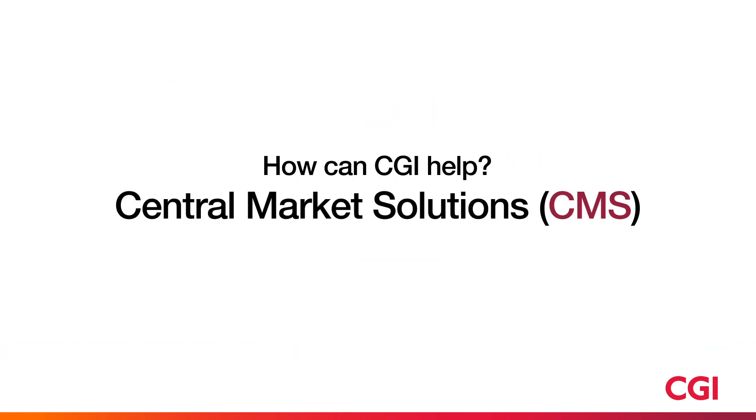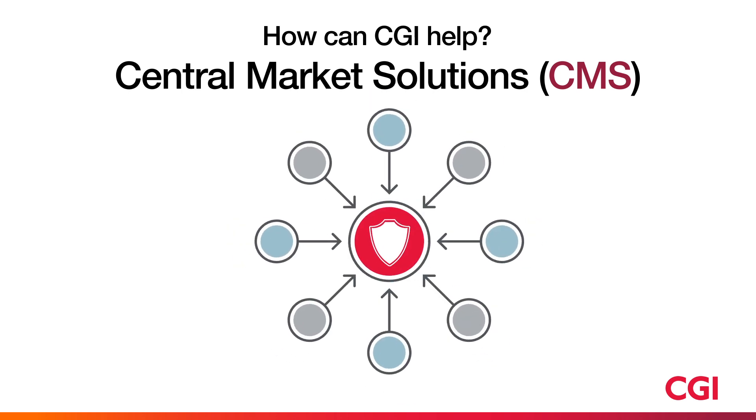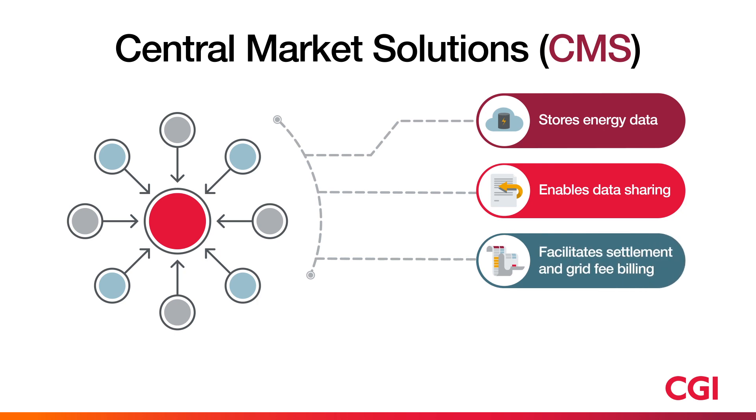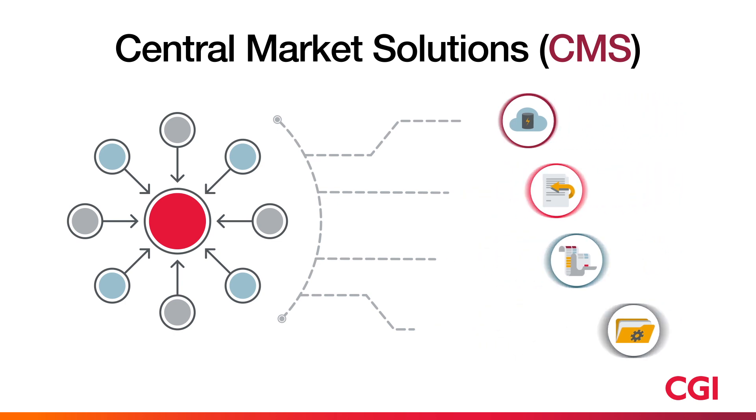CGI's Central Market Solutions is a secure, centralized data platform that simplifies information sharing and communication within the energy ecosystem. It is a data hub that stores information related to metering points, consumer contracts and energy measurement data. It also offers centralized functionality for settlement and grid fee billing. CMS functions in a way that all market parties can contribute information and access any stored data at any point in time.